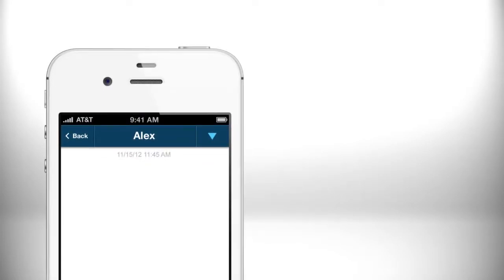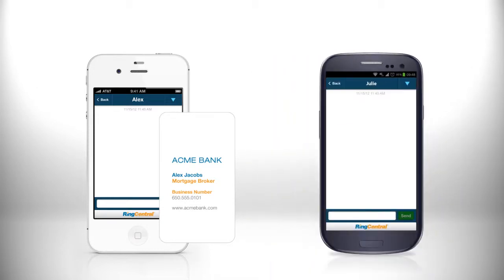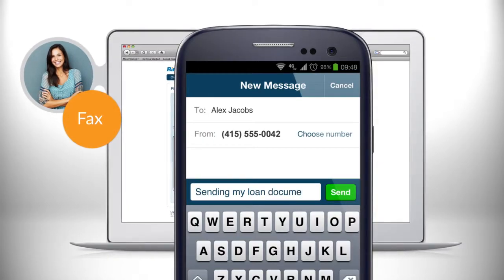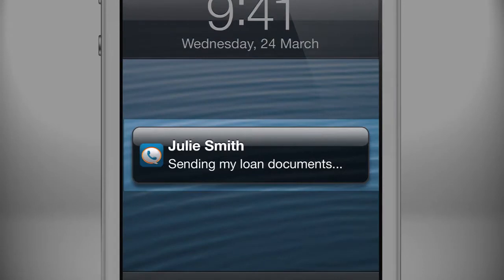Here's how it works. Imagine there's a mortgage broker named Alex. He works for a national bank. Alex is helping Julie refinance her home. Alex gives Julie his card with one business number and asks her to fax him her loan documents ASAP. Julie faxes the forms and then texts Alex to make sure he got them. Alex, who is in a meeting, sees her text pop up on his smartphone.